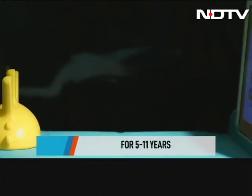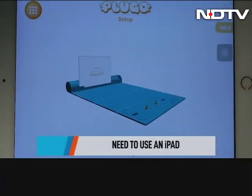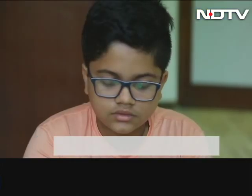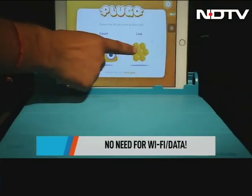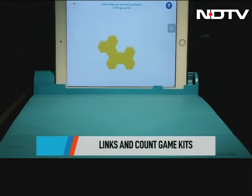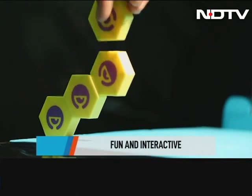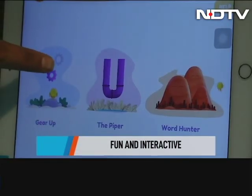Using this is very simple. All you have to do is attach an iPad to the gamepad and fire up the Shifu Plugo app. The app doesn't need Wi-Fi or data for the games to work, which is the best part. There are two game kits. One is Lynx, which comes with magnetic hexagon building blocks and comes with construction challenges and puzzles. The stories are fun and interactive, and the difficulty levels can be adjusted according to the age of a child.